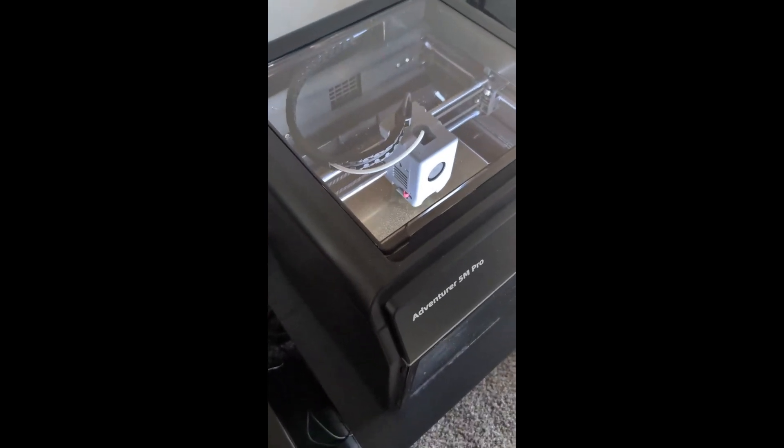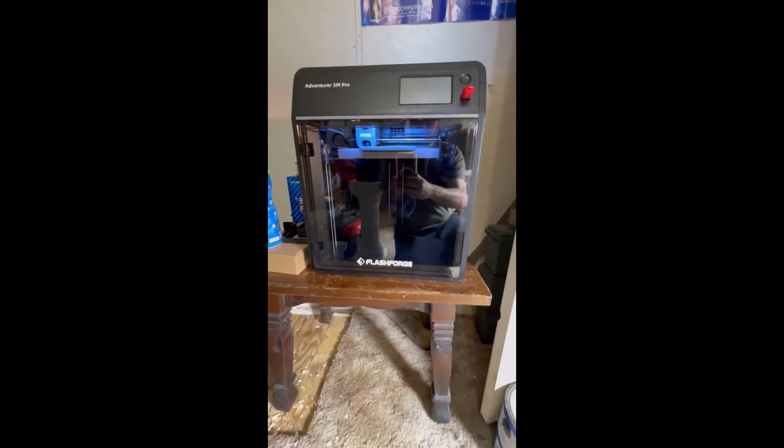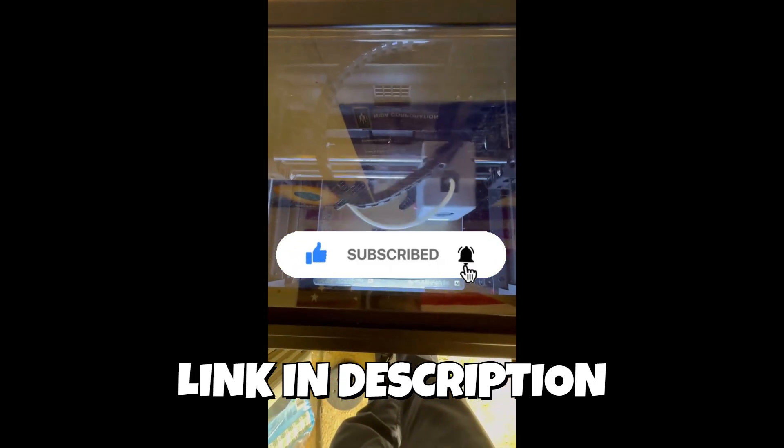When people look for the best 3D printers in 2025 that blend accessibility with speed, the Adventurer 5M keeps showing up for good reason. It offers a compelling mix of value, performance, and user-friendly operation.